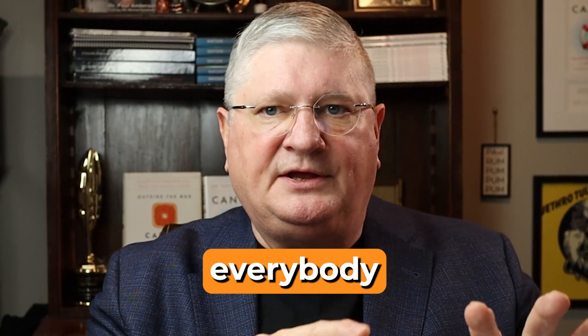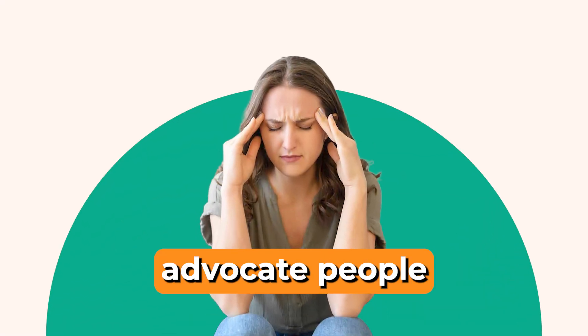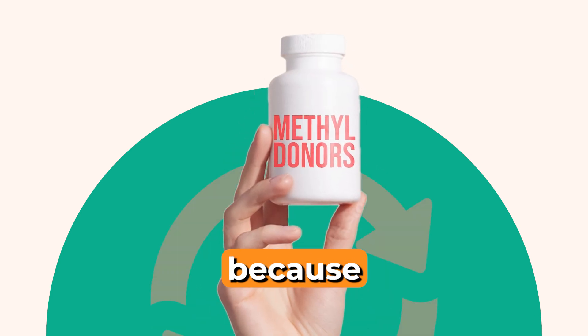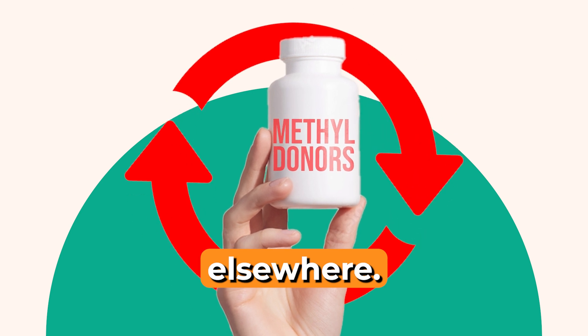You really want to support everybody instead of just one thing. This is why I don't advocate people just guessing they've got a problem and then taking a bunch of methyl donors, because you're going to jack up one part of the cycle that might have breakdowns elsewhere.